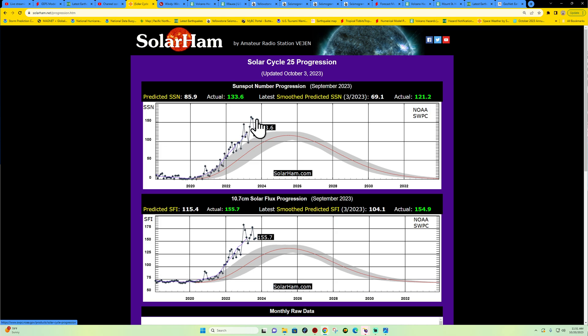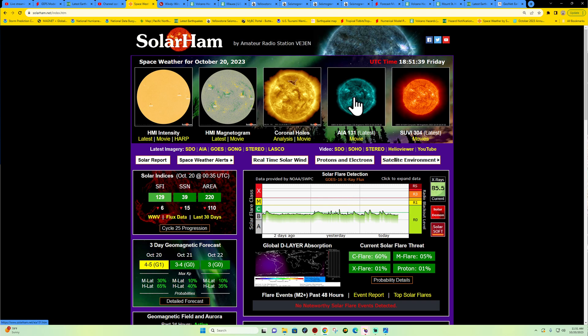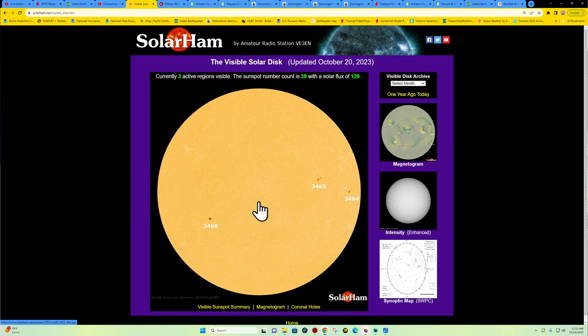We're dipping back down from the uptick experienced earlier this year — it was pretty active, but now we're dipping back into very minimal activity. The progression of actual activity is still above the predicted amount of sunspot numbers, and the Solar Flux Index is the same. We're supposed to peak out in June 2025 for Solar Cycle 25's maximum, so things will kick back up. Just a quiet period going on right now with the sunspots — there are a couple sunspots facing Earth but they are fairly stable.